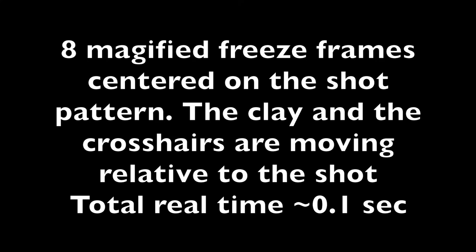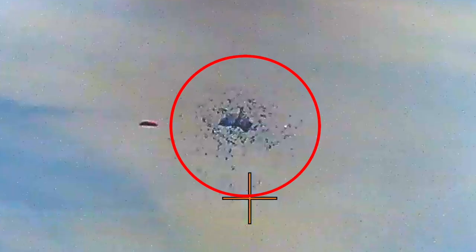Freeze-frame images with the shot pattern being fixed are shown. The first frame shows the lead, so the clay and the crosshairs are moving relative to the shot pattern.